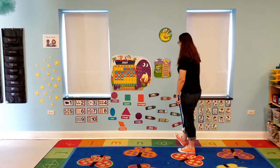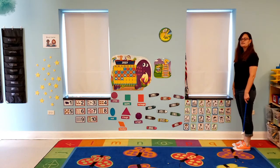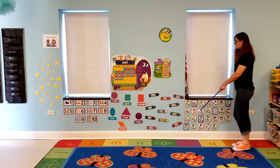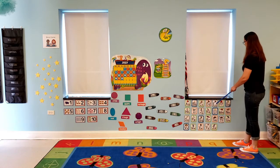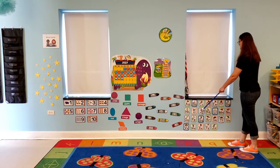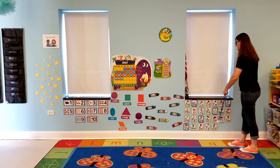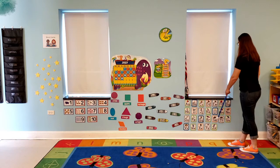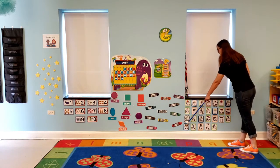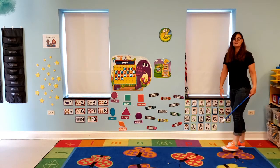Okay, so now let's move on to our ABCs. I want to hear everybody saying them nice and loud. A, B, C, D, E, F, G, H, I, J, K, L, M, N, O, P, Q, R, S, T, U, V, W, X, Y, and Z. Great job!